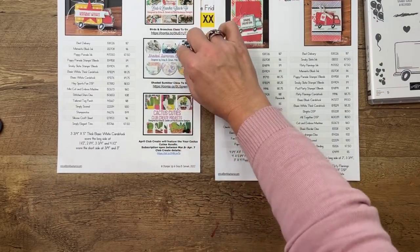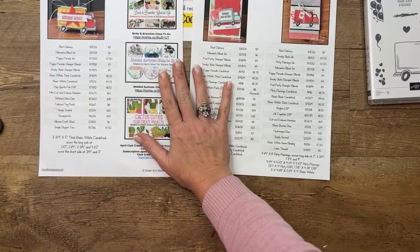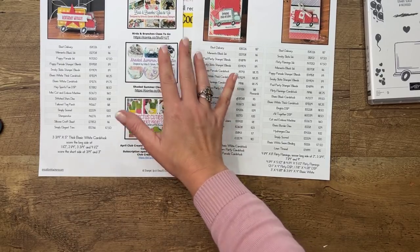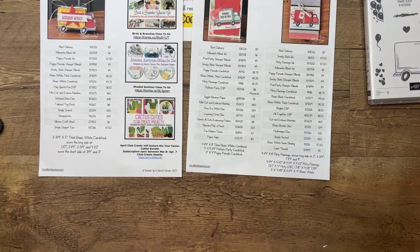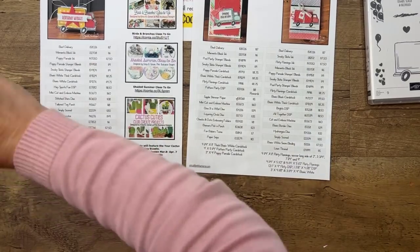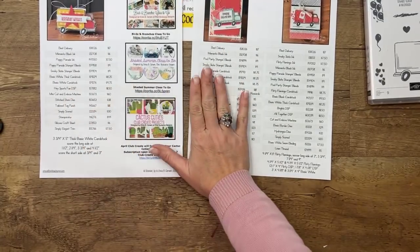The info for the two classes and Club Create is on this PDF. A blog post went up — I scheduled it last night, which never happens. It's under the last photo — there's a button you can click to get this free PDF.